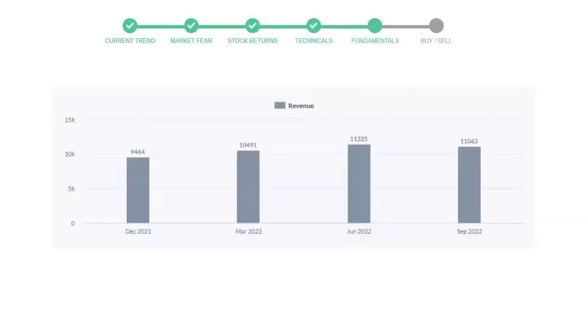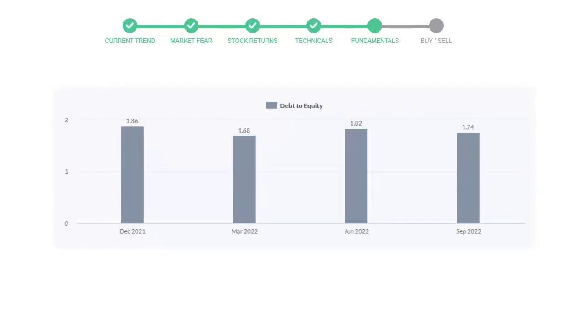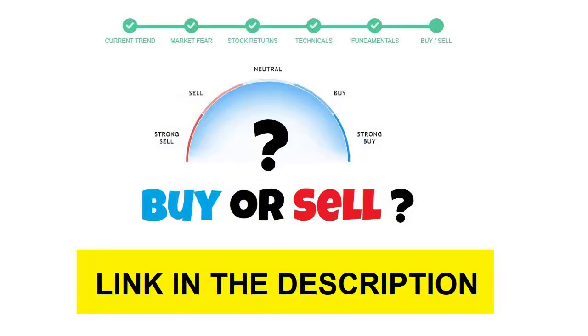Let's have a quick glance at fundamentals. Recent quarterly revenue of Coca-Cola is $11,063 million. The profits are $2,825 million. The current equity to debt number is 1.74.